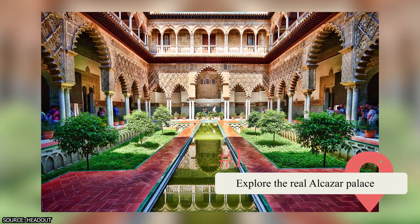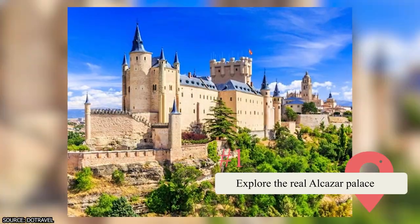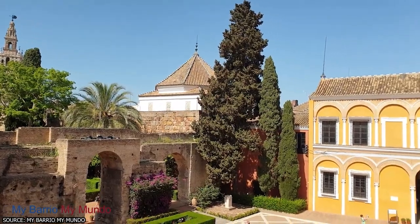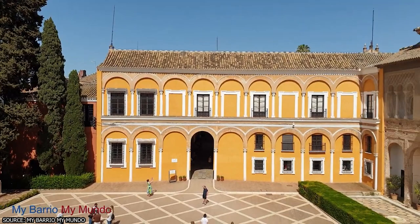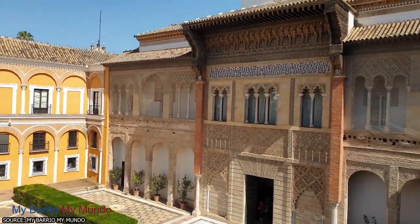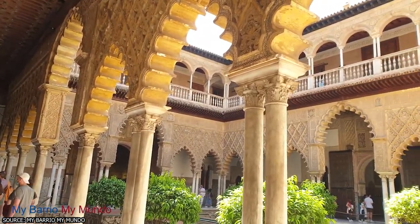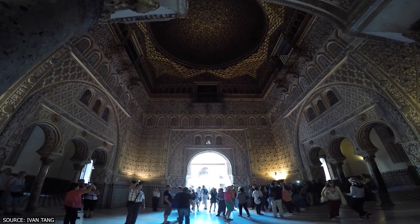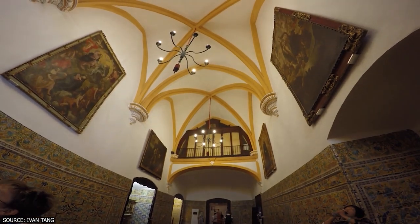Discover the opulence of Spanish royalty when you visit the Real Alcázar Palace and gardens in Sevilla. The Spanish monarchy has a rich history that can be experienced through a visit to this stunning palace. Originally built in the 7th century, the palace has been influenced by various architectural and cultural styles over the centuries, resulting in a unique Mudéjar design that blends Muslim and Christian artistry.